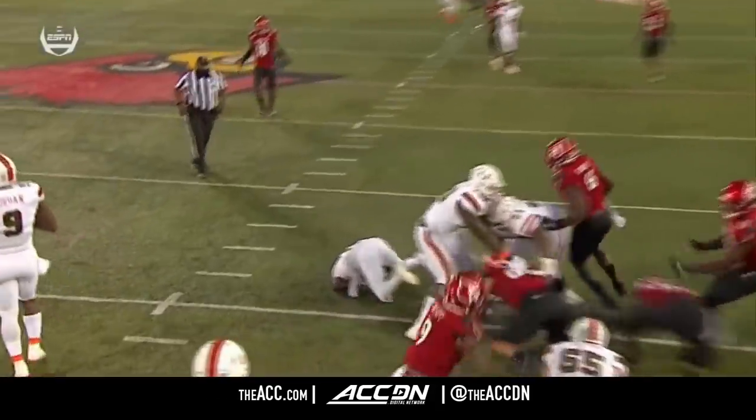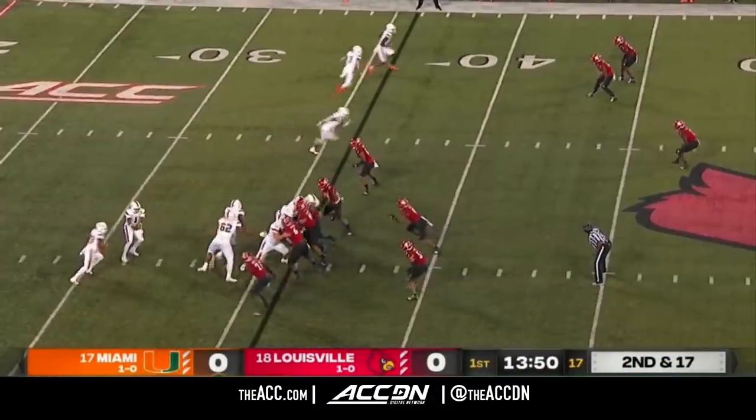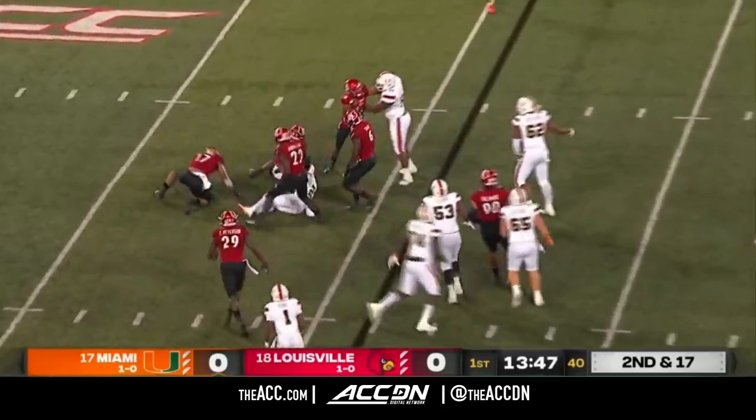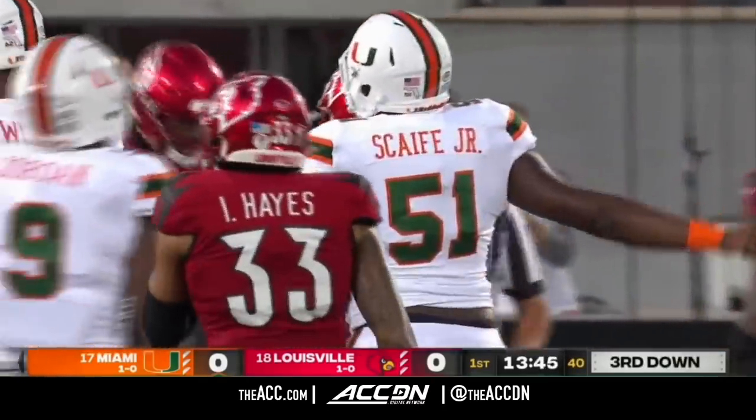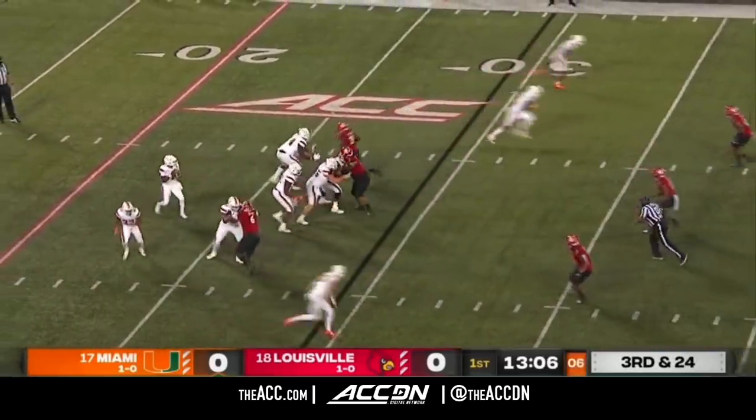One of the things they know they have to do — if you're Brian Brown, the defensive coordinator, you've got to bring pressure on D'Eriq King. And they swarm the ball carrier behind the line. That's Cam Harris.